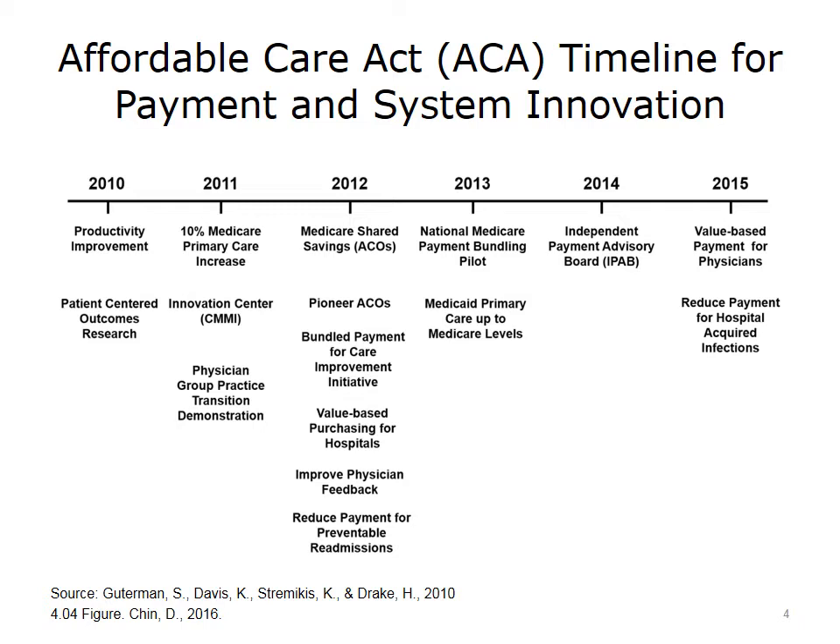In 2013, a national pilot around bundling was introduced, as well as federal support to increase Medicaid reimbursement to primary care physicians. The Independent Payment Advisory Board, charged with establishing new rates of reimbursement for physician services, was established in 2014 under the ACA. Finally, in 2015, there was the passage of the Medicare Access and CHIP Reauthorization Act, MACRA, signed into law by President Obama in April 2015. We will go into the details of MACRA later in this lecture.